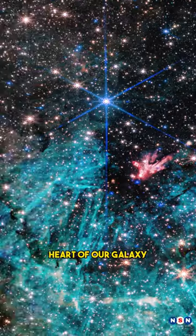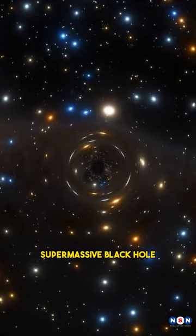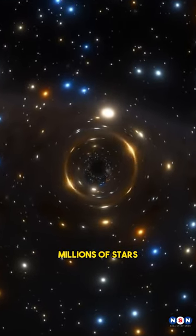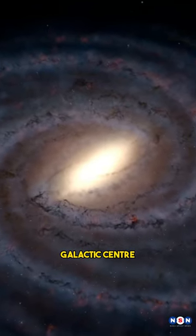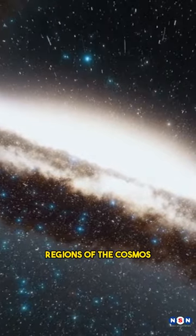James Webb has revealed the secrets of the heart of our galaxy, the Milky Way, where there is a place where you can find a supermassive black hole, millions of stars, and a cosmic wind that blows at a quarter of the speed of light. This place is the galactic center, and it is one of the most mysterious and fascinating regions of the cosmos.